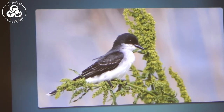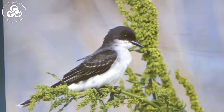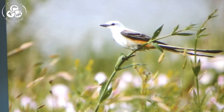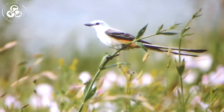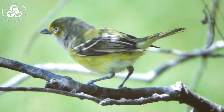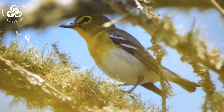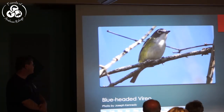A bird you cannot possibly miss on the refuge starting now until October is the Eastern Kingbird. Everybody loves the Scissortail Flycatcher — I saw my first of the year last weekend, so they're showing up now and will become common breeders all over the county. The White-eyed Vireo is a very common breeding bird in this area — I could hear at least four or five singing on the trail this morning. The Yellow-throated Vireo is a breeder here and coming through right now. The Blue-headed Vireo actually winters here but does migrate through.